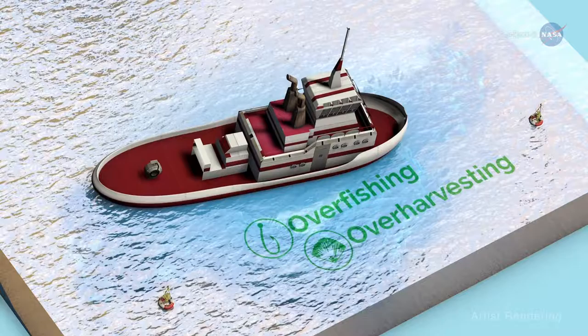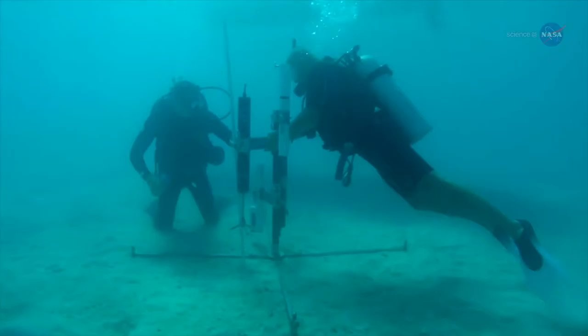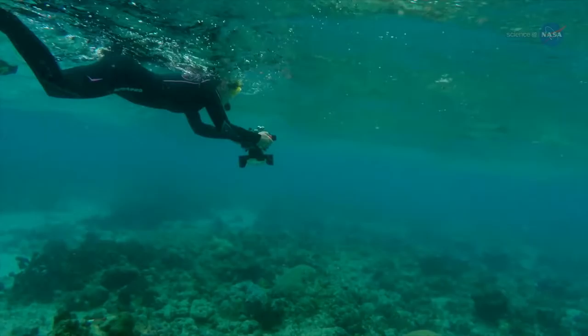Researchers aren't sure exactly how bad the status of Earth's coral reefs is, because very little of the world's reef area has been scientifically studied. Most coral reef measurements to date have been made by labor-intensive diving expeditions, which can sample only one very limited site at a time. Many reefs have never been surveyed at all.